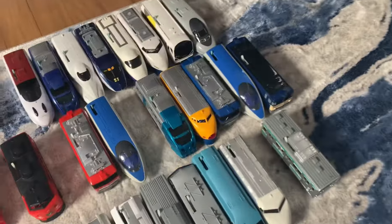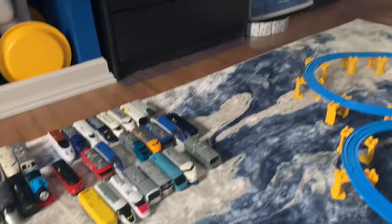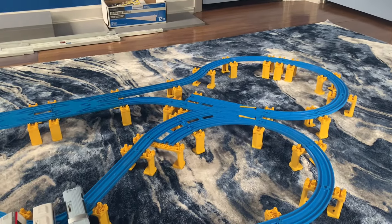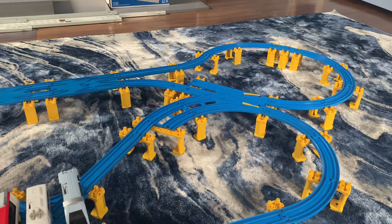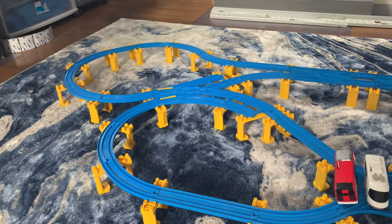Hey guys, it's me Speedlot Sonic, and once again I am back for another Fighting Playrail video. As you guys can see, I am back with the ultimate cross run break track. I just got home from school and I got a new shipment of trains in, which is pretty cool.